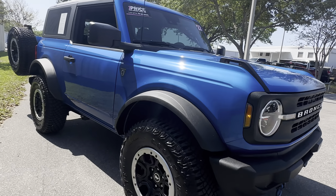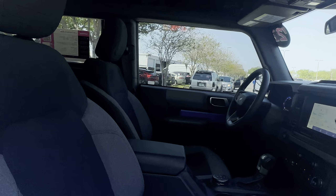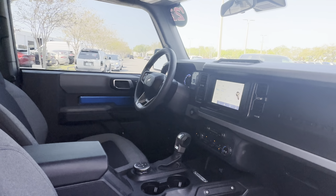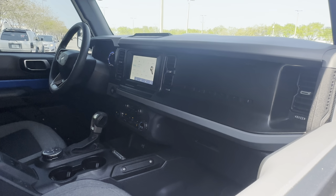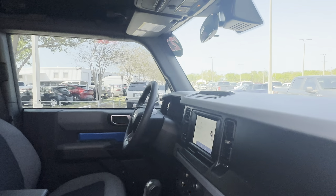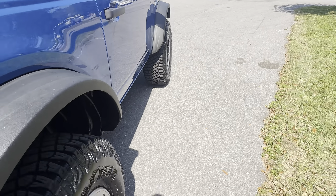So, 2022 Ford Bronco, two-door blue, hard top with two-tone cloth interior, power windows, locks and mirrors, push button start, satellite radio, traction control, USB for your phone, electronic climate control, upfitter switches, aluminum wheels.